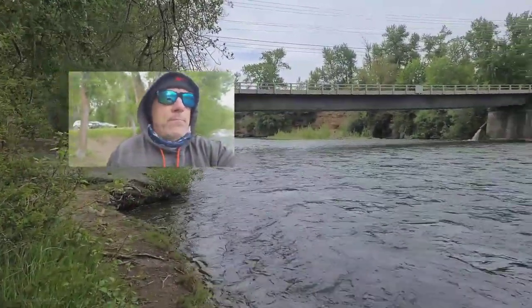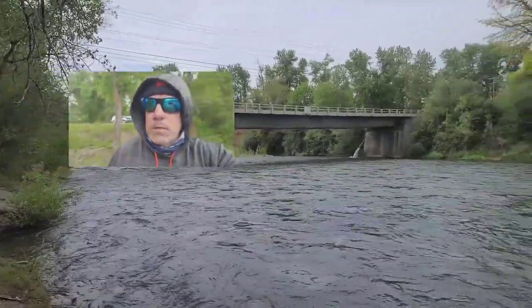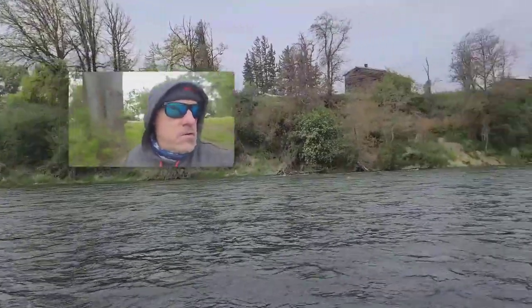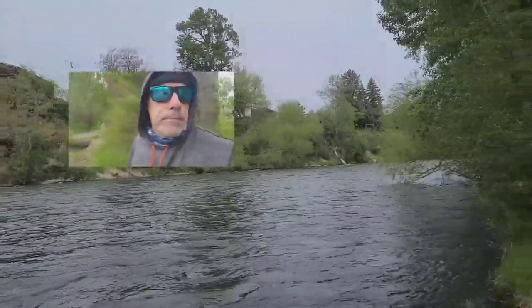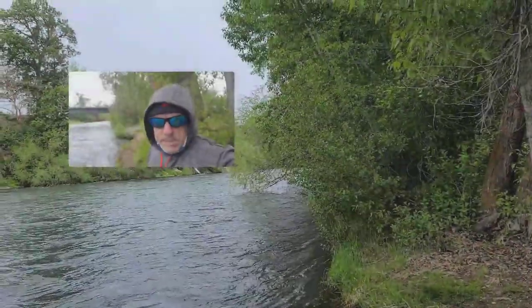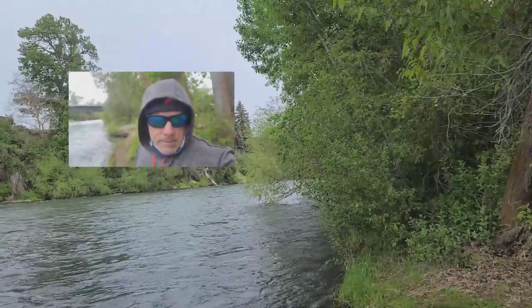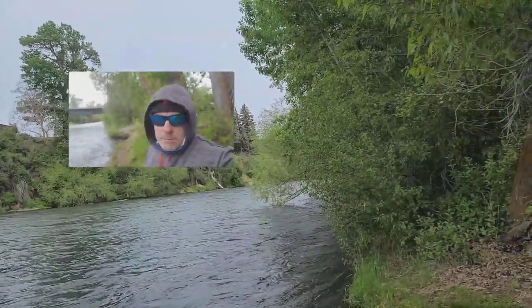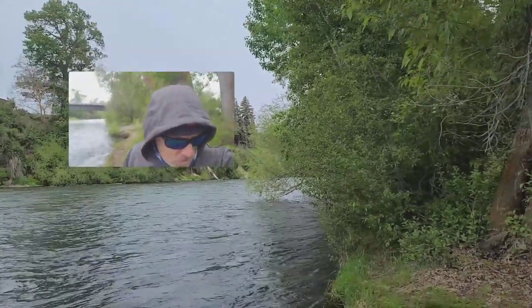So be prepared with dries, nymphs, pupas, and emergers — the whole shooting match. Fish are eating. Have a great Memorial Day weekend, and thank you veterans for your service — we appreciate it.